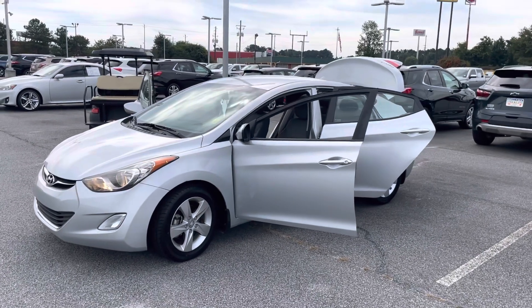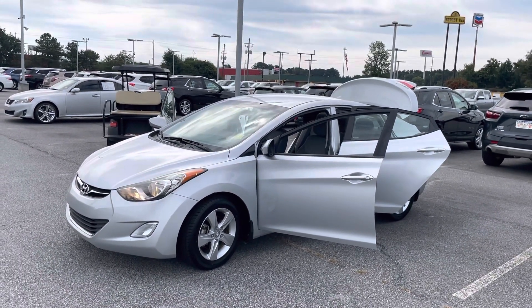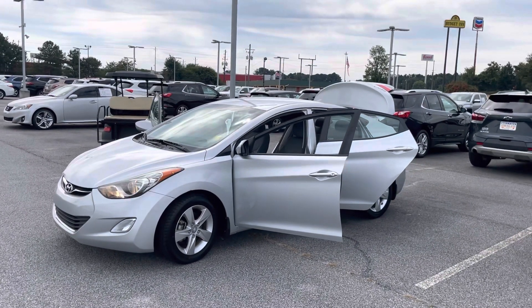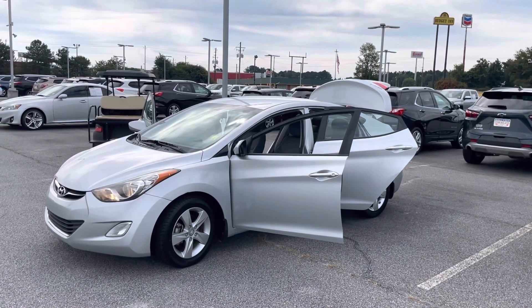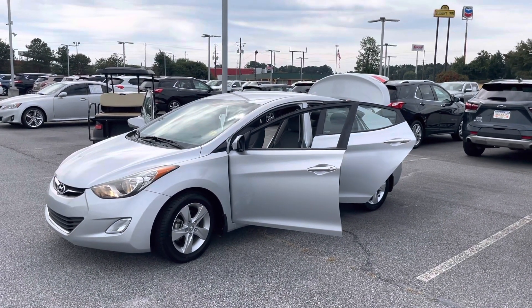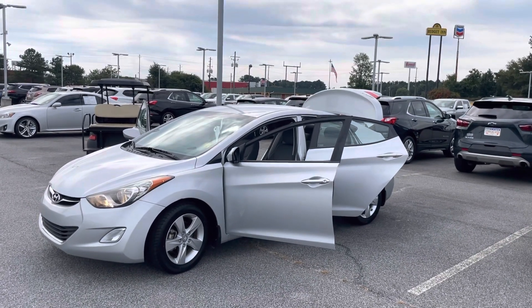So if you've been shopping for an entry-level or mid-size inexpensive vehicle, I'm going to show you a 2013 Hyundai Elantra GLS. It only has about 88,000 miles on it, so let's just dive right in.